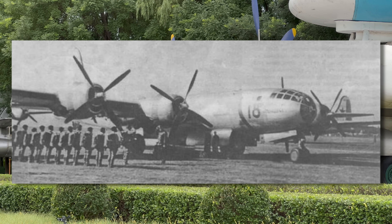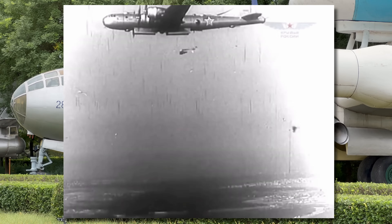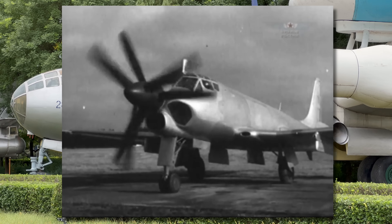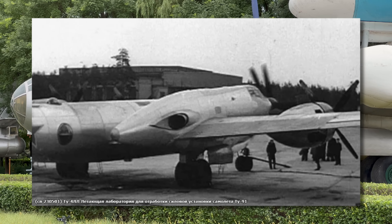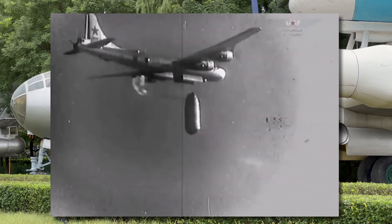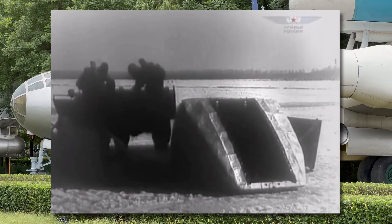Only one prototype was made of the Tu-4T, which had a modified bomb bay where up to 42 paratroopers or other weapons and supplies could be transported; better transport options appeared so the program was cancelled. The Tu-4LL flying testbed was used during development of the Tu-91, a cancelled two-seat Soviet carrier-based attack aircraft — engine number three was replaced with the Tu-91's 8,000-horsepower Kuznetsov TV-2 turboprop, which made more power than the other three piston engines combined. The Tu-4D had storage pods underneath the wings that could carry cargo or troops for paradropping or ground offloading, with pods capable of carrying up to 1,600 kilograms including a light vehicle or artillery.